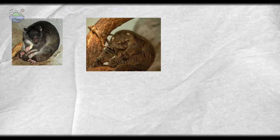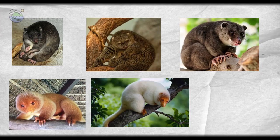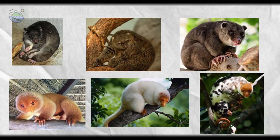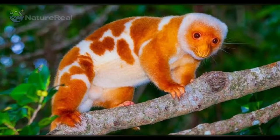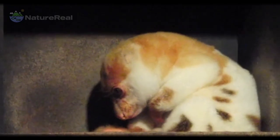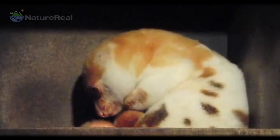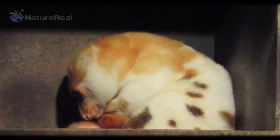Cuscus can be black, brown, grey, or lighter colors such as tan, white, or cream, or a mix of these, sometimes with a spotted or mottled appearance. They are considered to be the most colorful marsupial. Their coloration often changes as they become older, and the male and female often have different markings, making them sexually dimorphic.